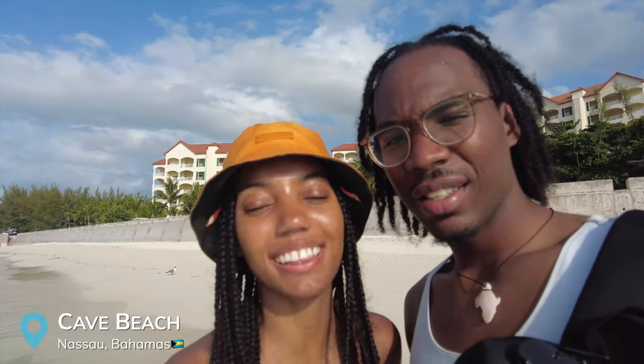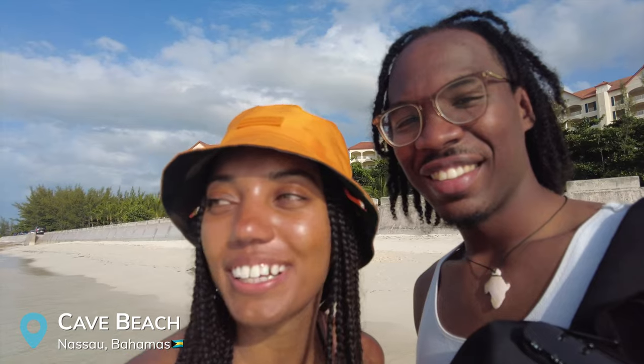We just got to the beach right across the street from the island caves and this is probably my favorite beach so far. It has the softest sand and the water is a beautiful greenish blue — really clear with calm, calm waves.